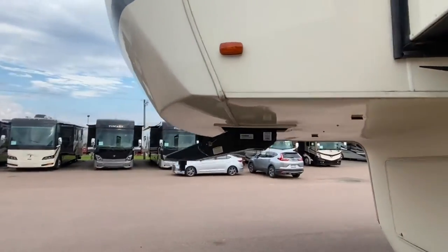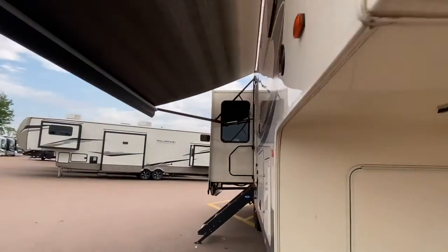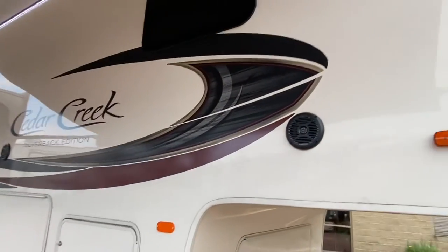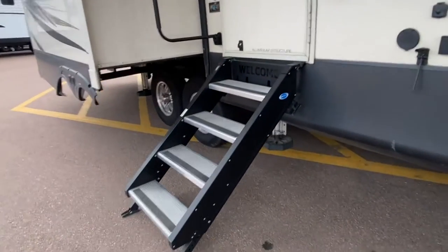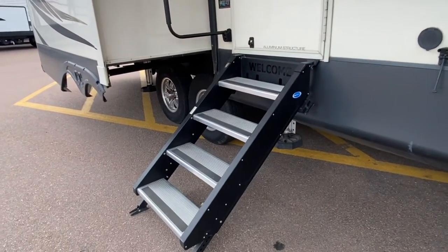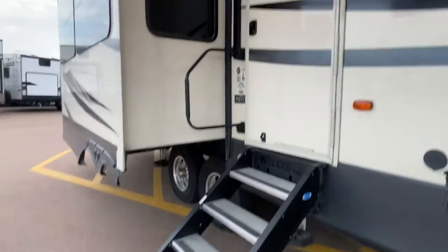Aluminum construction — take a look. We got outside Furion speakers. Take a look at these steps: not only are they solid steps, but they're also spring-loaded, so it's nice and easy to bring in and out.